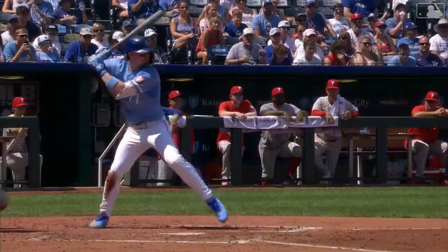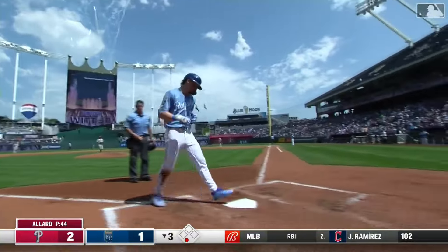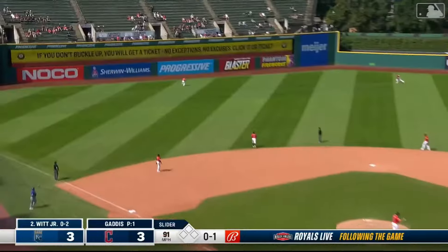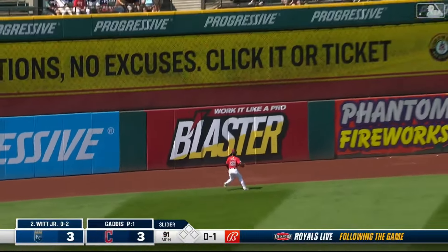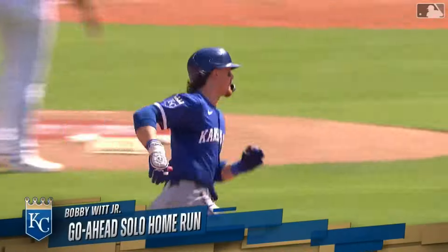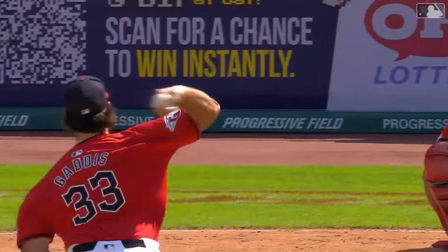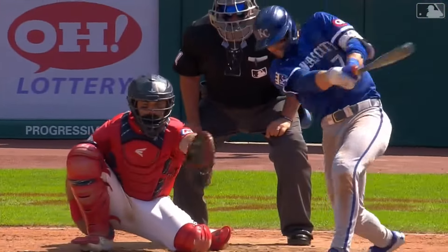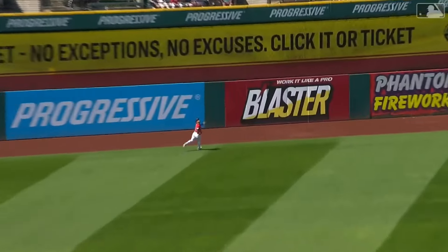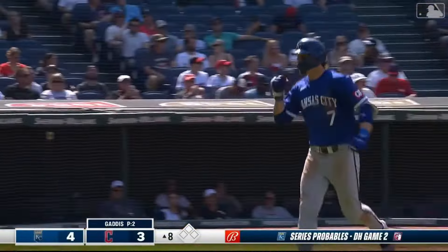It's a good thing Junior was looking for that heater — look where he's setting up, up and away, that's where he wants it. And Junior says, I'll take middle up. In the air deep to left center field, back to the track, turns around — it's out of here! Bobby Witt Jr. gives the Royals the lead — a solo blast into the bleachers, it's four to three in the top of the eighth. That first one Gattis threw him, 91 right down the middle — Junior's telling himself, oh man, I wanted that one. Okay, he'll take 91 down. Second straight game with a home run for Bobby Witt Jr. — 27th.